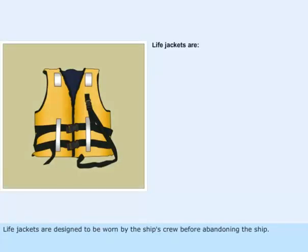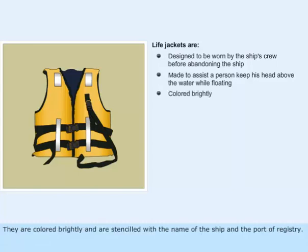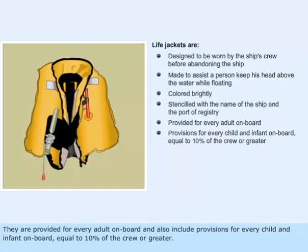Life jackets are designed to be worn by the ship's crew before abandoning the ship. They are made with the objective of assisting a person to keep his head above the water while floating. They are colored brightly and are stenciled with the name of the ship and the port of registry. They are provided for every adult on board and also include provisions for every child and infant on board equal to 10% of the crew or greater.